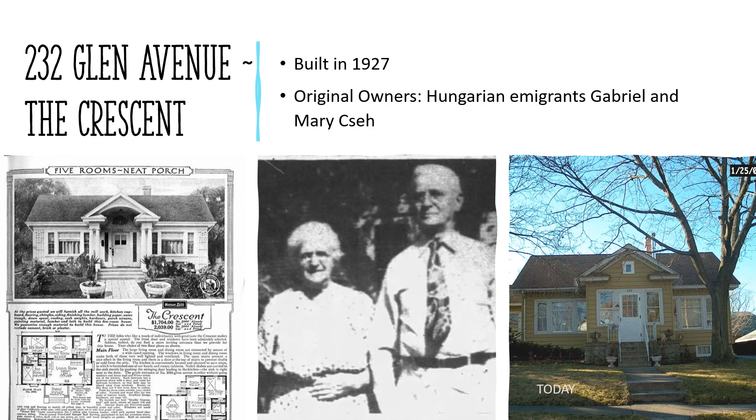There are three Crescent models here in Crystal Lake. The plan was copied by a kit home competitor and a second floor was added to some models. Original owners of 232 Glen Avenue were Hungarian emigrants Gabriel and Mary Che. Gabriel, a cabinet maker, lived to be 97 years old, living the last 50 years of his life in this house. Gabriel and Mary celebrated their 60th wedding anniversary here in 1969. As you can see in the photo at right, the front porch has been enclosed, covering the columns and beautiful arched canopy.